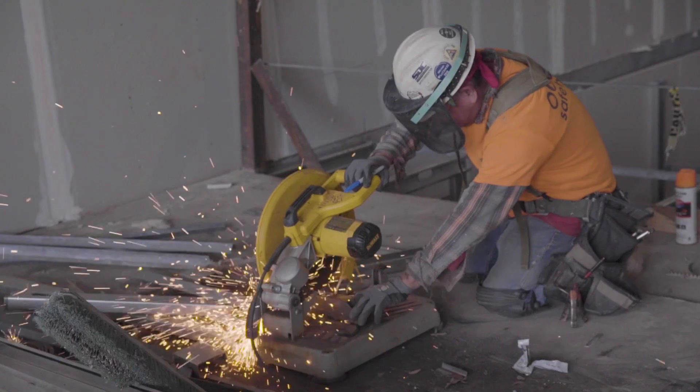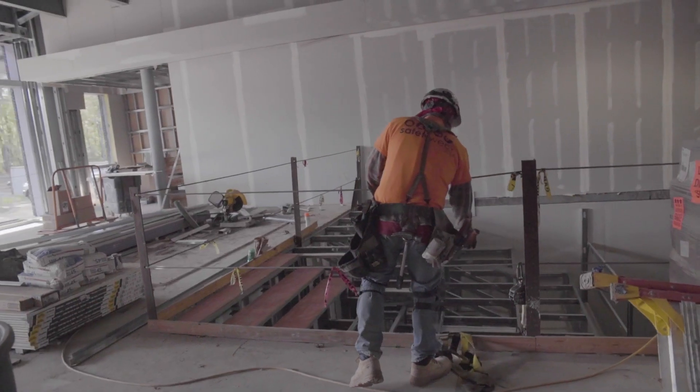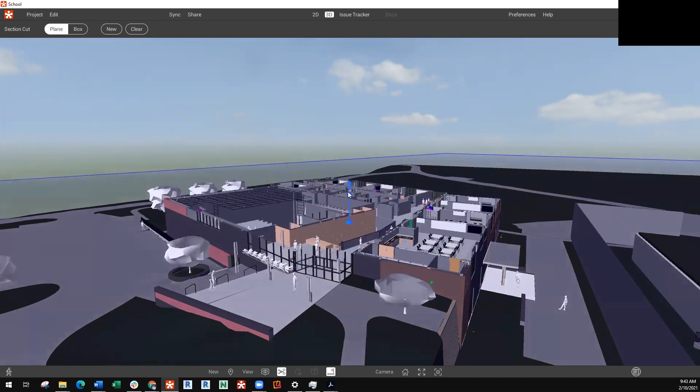BIM has been around for so many years, and everybody's been wanting to implement it in construction because they know that this is the future of construction — it's going to make building buildings so much easier. Up to this project, my perception of BIM was that it was a really good marketing tool, a really good thing to show to owners at the pre-construction phase. I didn't feel like it was really effectively used in the field because there was a gap between the field and the office.